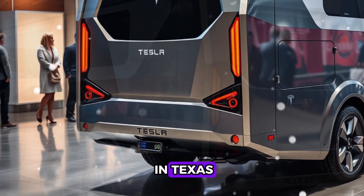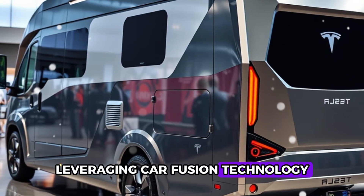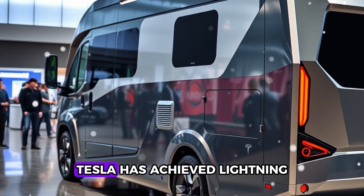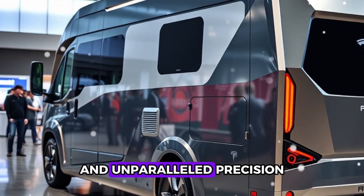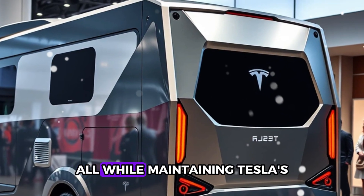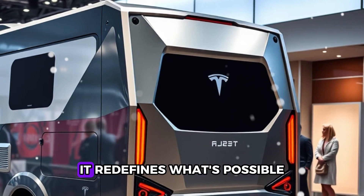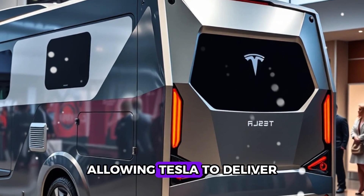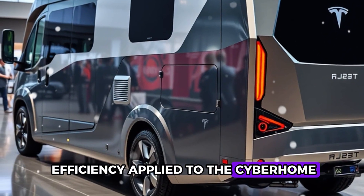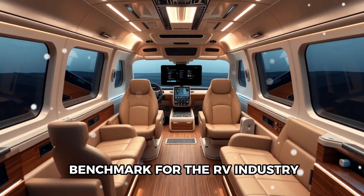Tesla's Gigafactories in Texas, Shanghai, and Berlin are powerhouses of innovation, leveraging car fusion technology to revolutionize production. By eliminating error-prone joints and drastically reducing the number of parts, Tesla has achieved lightning-fast output and unparalleled precision. Each factory can churn out up to 30,000 Model Y vehicles annually. Imagine this same efficiency applied to the CyberHome, scaling production quickly to meet growing demand and setting a new benchmark for the RV industry.